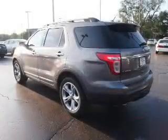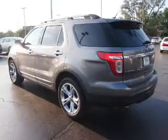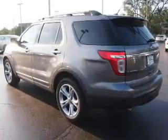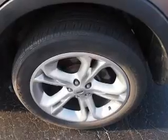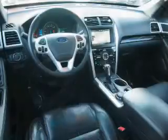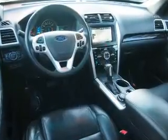Inside, you'll find ventilated seats, a third-row seat, leather seats, heated seats, Bluetooth connectivity, Sirius XM satellite radio, remote start, steering wheel controls, memory seats, and push-button start.